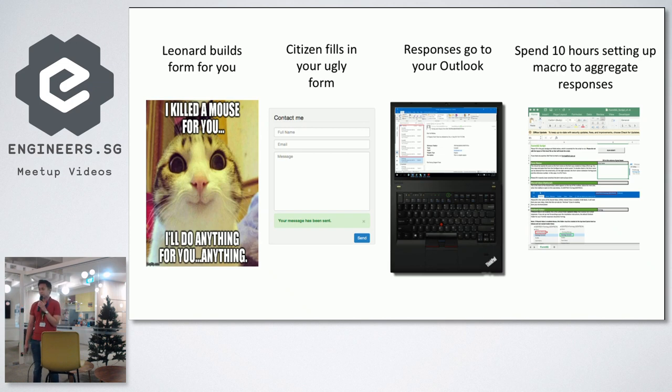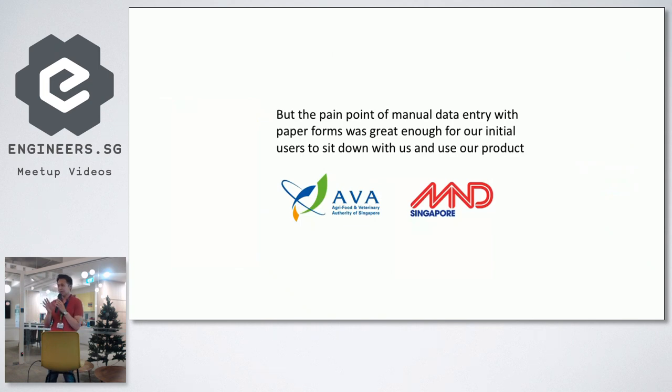The responses still went to Outlook. We also had to spend 10 hours setting up a macro. The earliest version was a macro written in VBA to aggregate responses from email into Excel — a file of code we had to pass around to agency officers. Many of them weren't the most tech-savvy, so I had to explain what VBA is and have them change a line of code to put in their email. But even with something so ridiculous, we still had users — people willing to sit with us because without this, they had a stack of paper forms they had to manually digitize into Excel every week, which saved them hours of work.